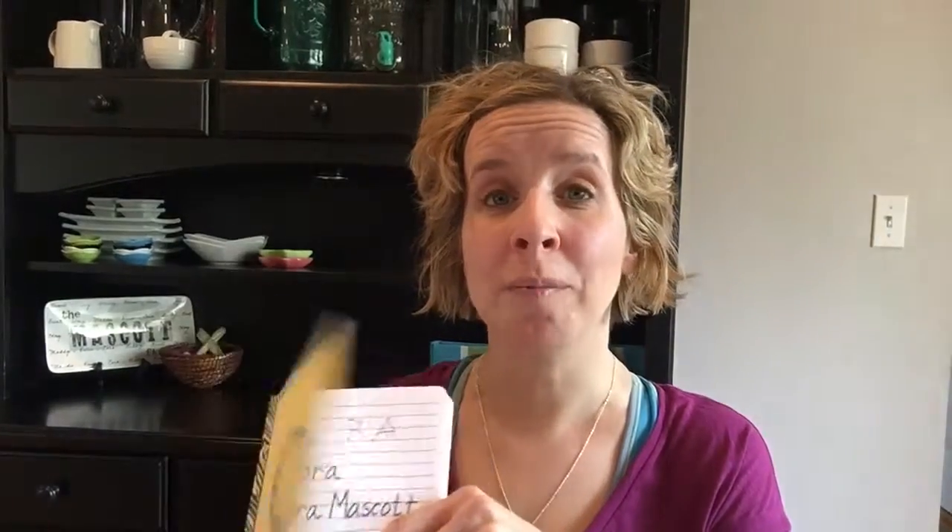I did this with Maddie, Owen, and Cora from the time they were probably about 2 to like 5, before kindergarten. We started it the summer before Maddie went to kindergarten.